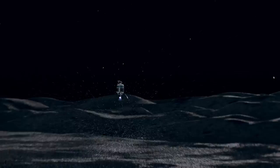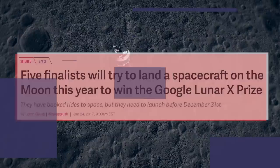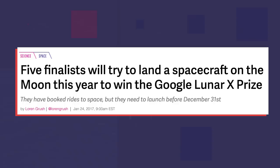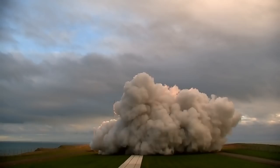Moon Express plans to fly the lander for the first time later this year as part of the Google Lunar XPRIZE, a competition to send the first privately funded vehicle to the moon. If Moon Express is the first to land its lander before the other contestants, it's poised to win a $20 million grand prize purse. Time is running out though — the mission has to launch before the end of the year, the deadline for the competition.